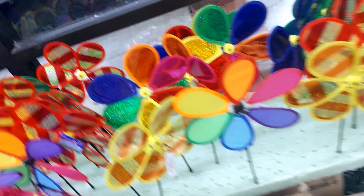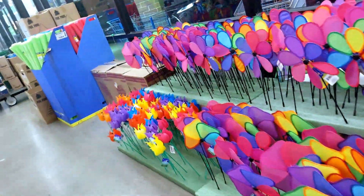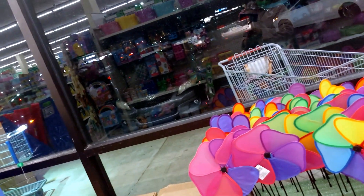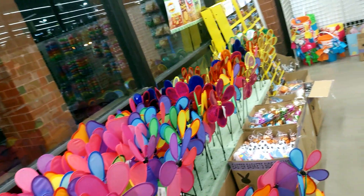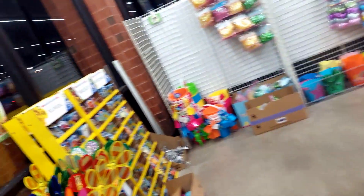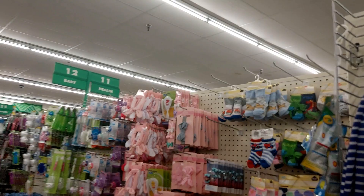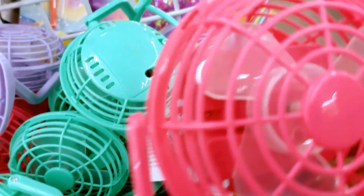This is a flower vase. There are various flower vases here — these are ancient-style items as well.